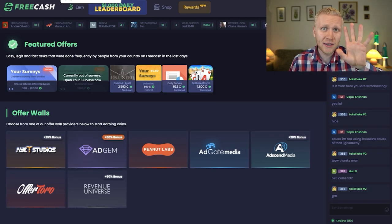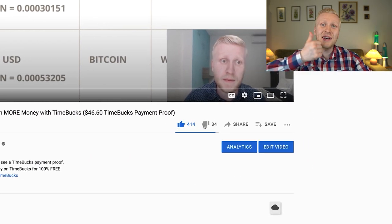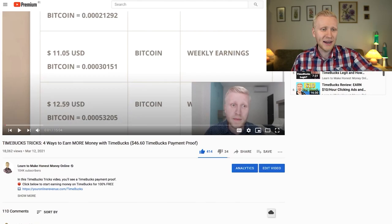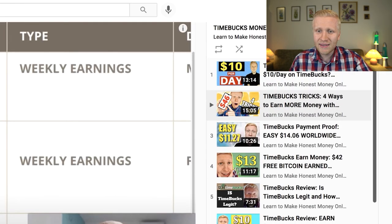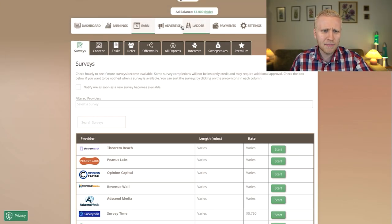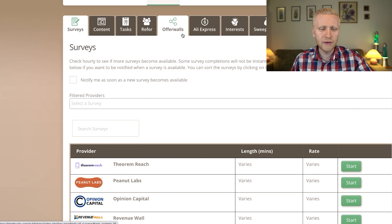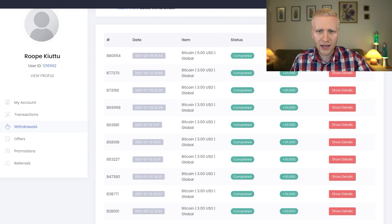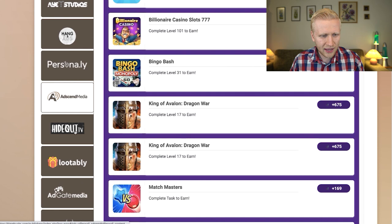I'll show you in a moment how many minutes it took to get money from FreeCash and Idle Empire, and then I'll show you three more websites to earn Bitcoin by playing games. The fourth website is Timebucks. You can see payment proofs from my previous videos. To earn by playing games, go to the Earn section, then Offer Walls — similar to FreeCash and Idle Empire.